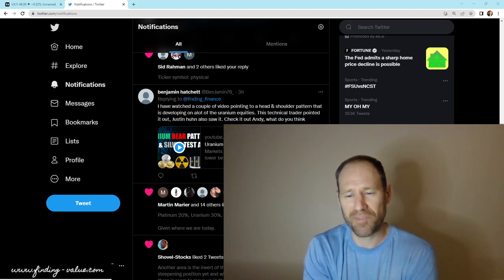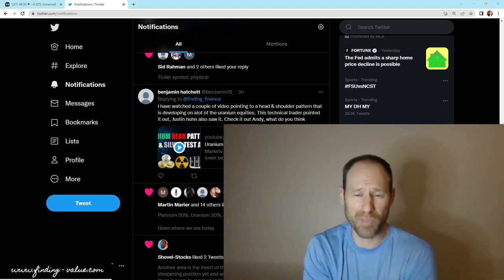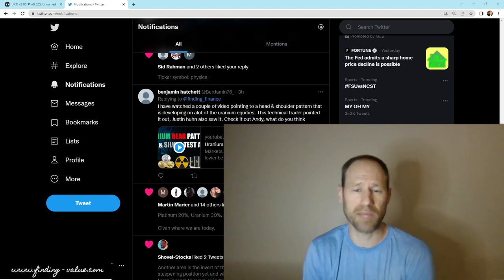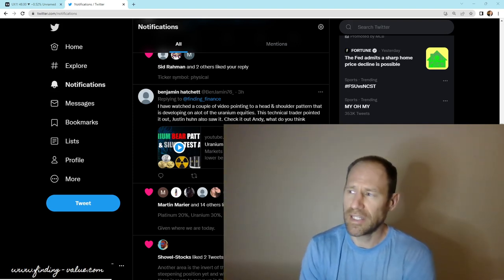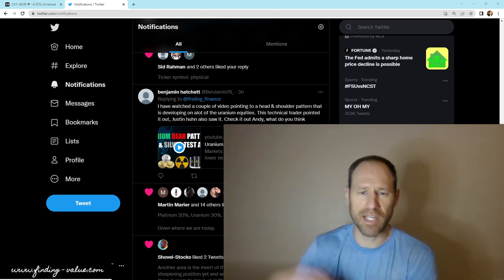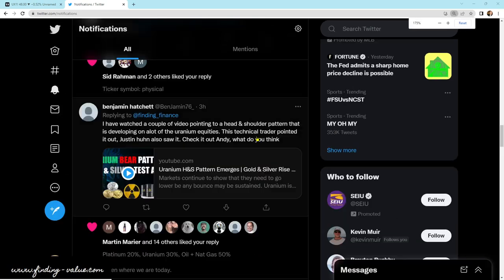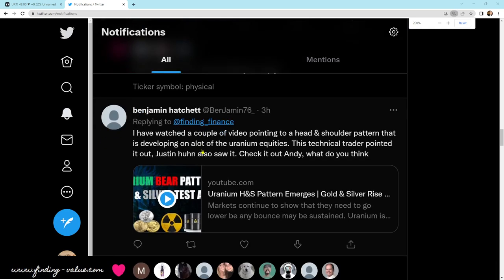In the short term, I'm not a huge fan of trading short-term price movements. I usually like playing the big picture game. Someone on Twitter brought up — I'll read it to everyone and answer it: 'I've watched a couple of videos pointing out a head and shoulders pattern developing on a lot of the uranium equities. This technical trader pointed it out. Justin Heughan also saw it. Check it out, Andy. What do you think?'